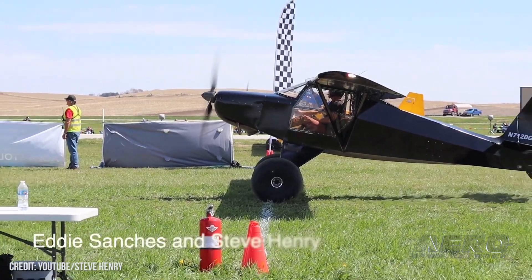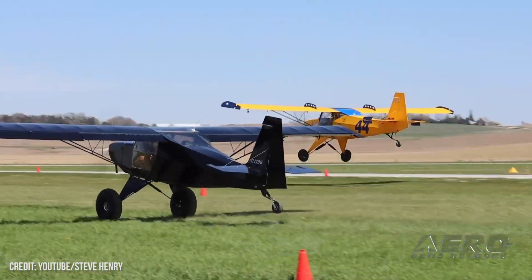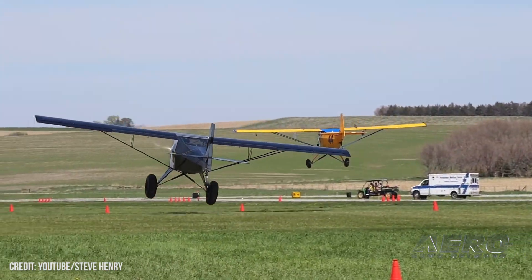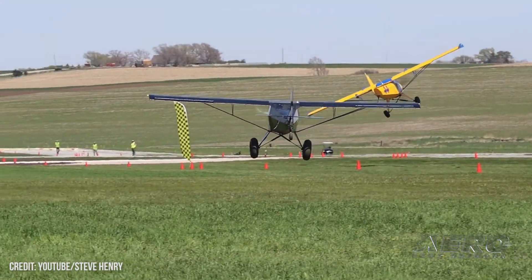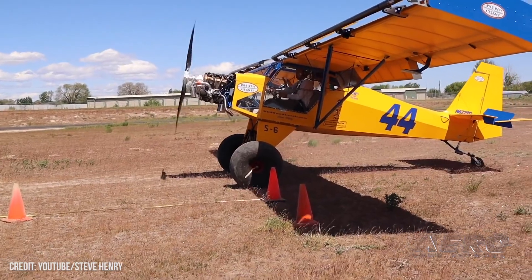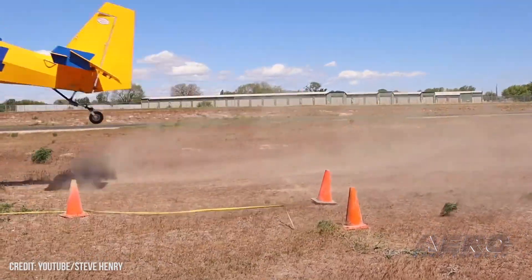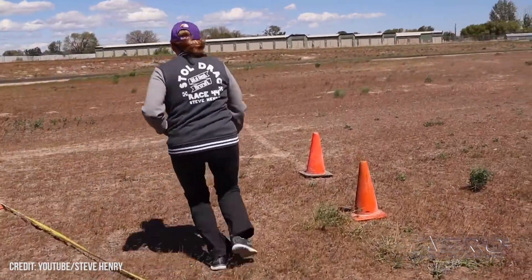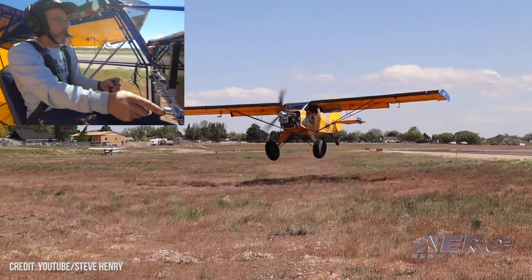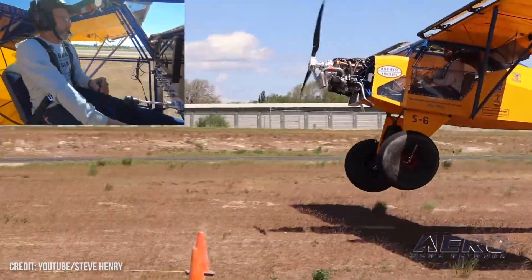I also have a leading edge slat on the wing, though I don't always have that on there. One of the events I really like is STOL drag racing — I take the slat off for that and run smaller tires. When you're doing STOL drag, it's not about stopping short; it's about everything happening fast. My world record for a short takeoff in a competition — it was a worldwide video competition — was two and a half feet, and my landing was about 14 and a half to 15 feet.